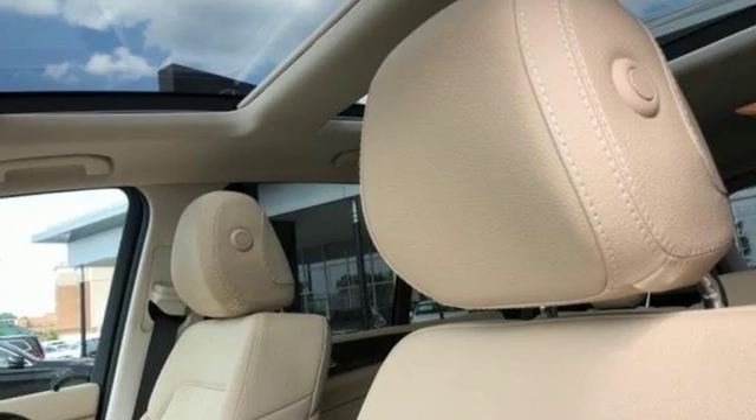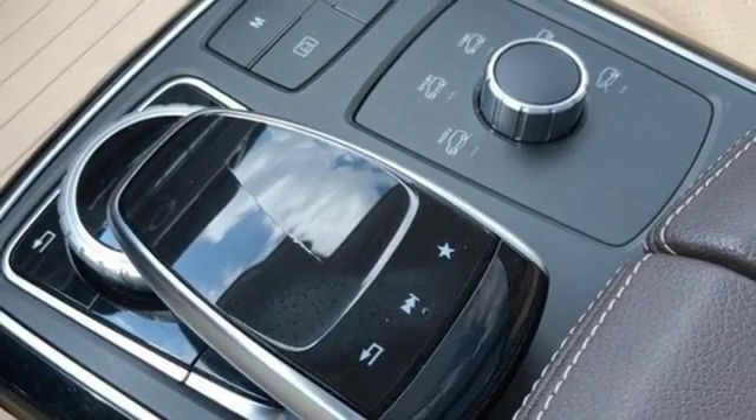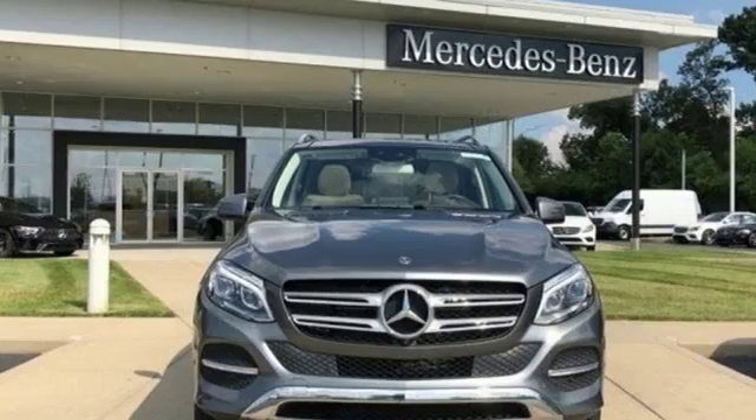Voice activation, Wi-Fi hotspot, power telescoping steering column, auto tilt away steering column, and automatic transmission.